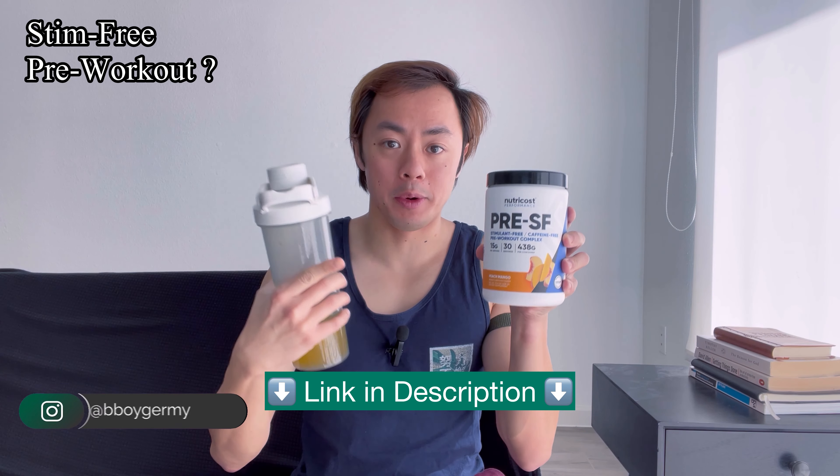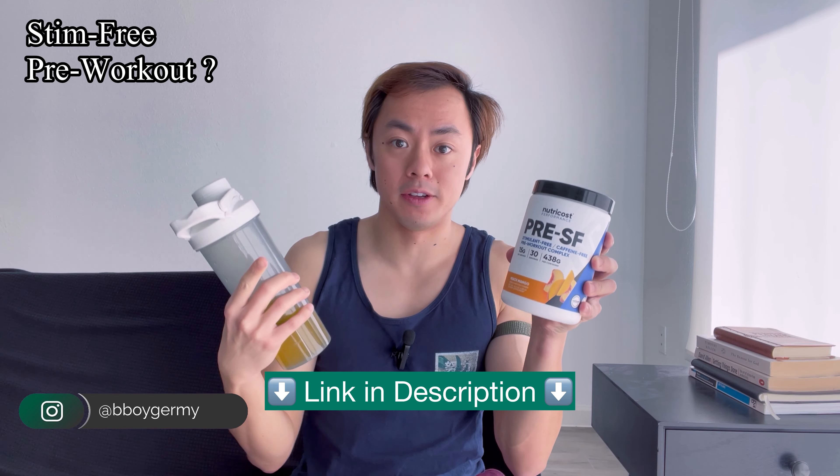I started taking this stimulant-free pre-workout from Nutricost and it's been pretty awesome. Even though this pre-workout is stimulant-free and caffeine-free, it contains a lot of vitamins and minerals along with amino acids like L-citrulline and beta-alanine to still support your cardio and also your muscular endurance.